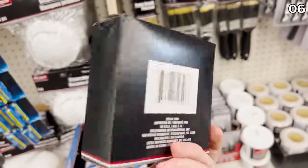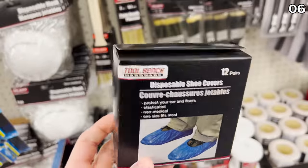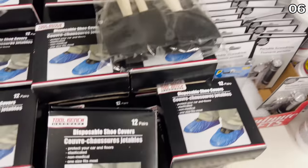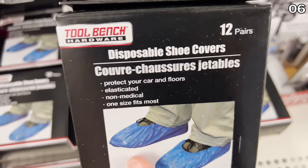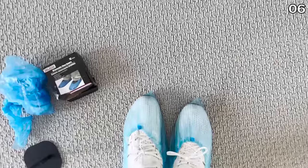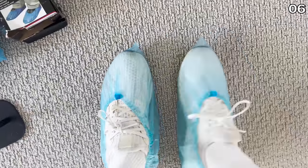Disposable shoe covers are back in time for spring cleaning season — great if you're doing a home tour for a spring open house, or if you have people with really dirty feet. It's also great if you have any household work being done, from a plumber to an electrician. Or, in my case, I'm just wearing them for fun right now, and I've never felt so clean.